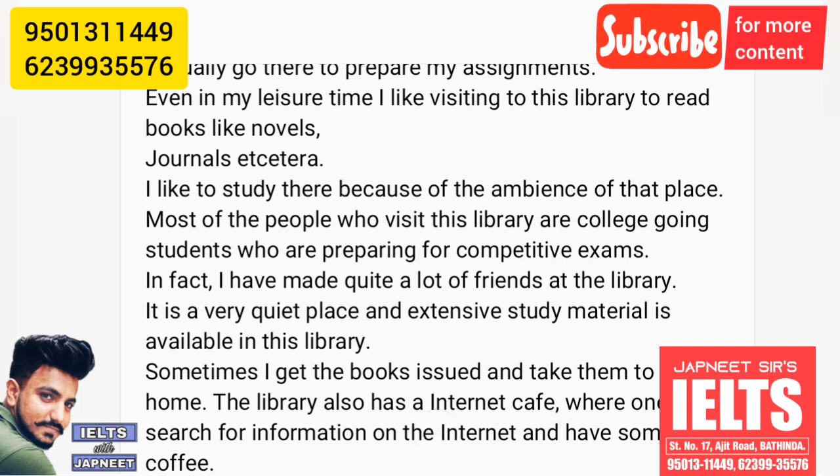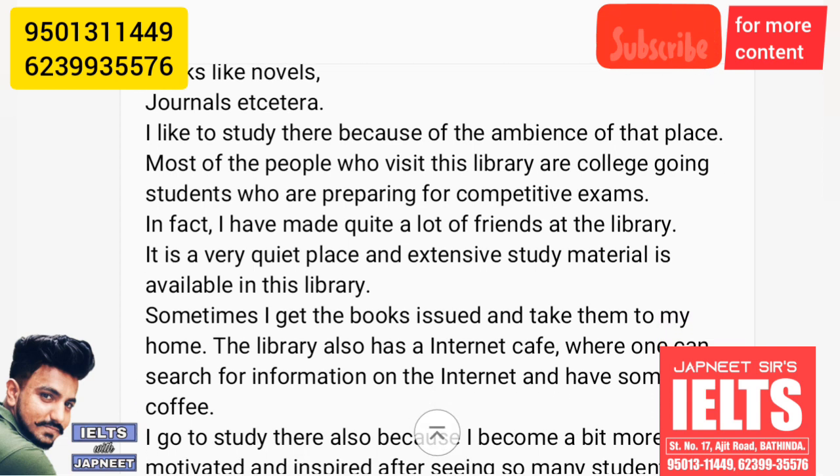I like to study there because of the ambiance of that place. Most of the people who visit this library are college-going students who are preparing for competitive exams. I have made quite a lot of friends at the library.